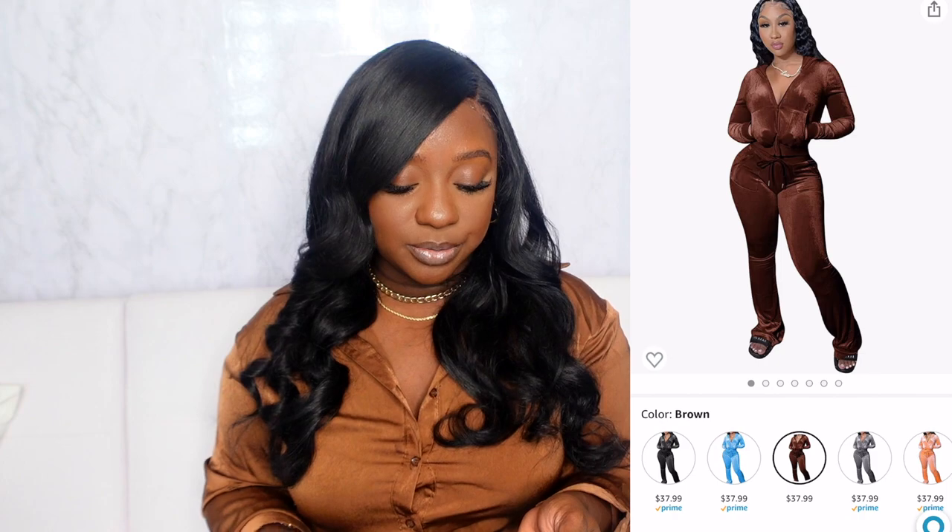If you want to step it up, there's a velour tracksuit — perfect for fall because of the material. They have several colors including a really cute brown and granite. Amazon is using some celebrity promo photos for this one, but check the actual customer reviews — the real-life photos look great and I would definitely recommend it.